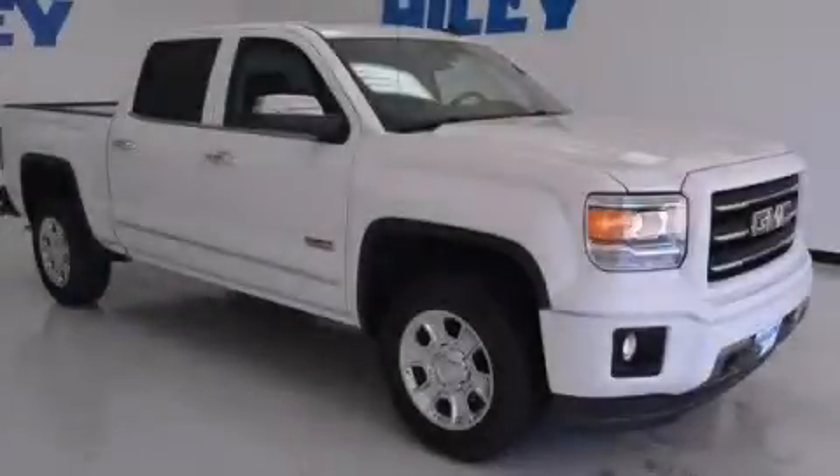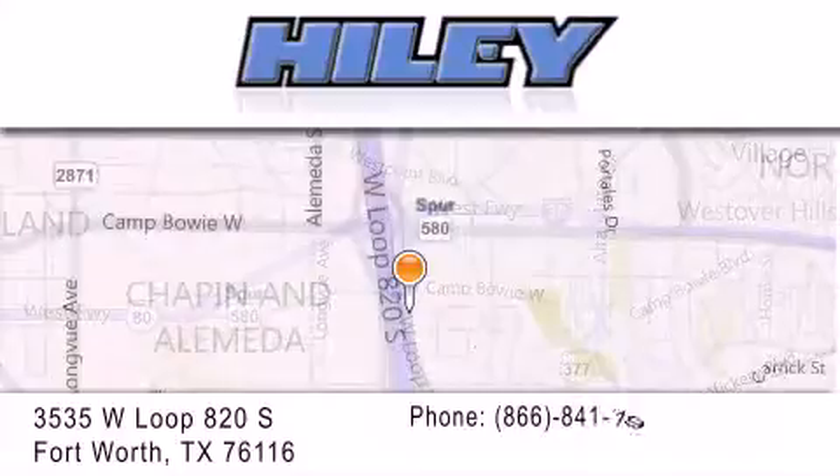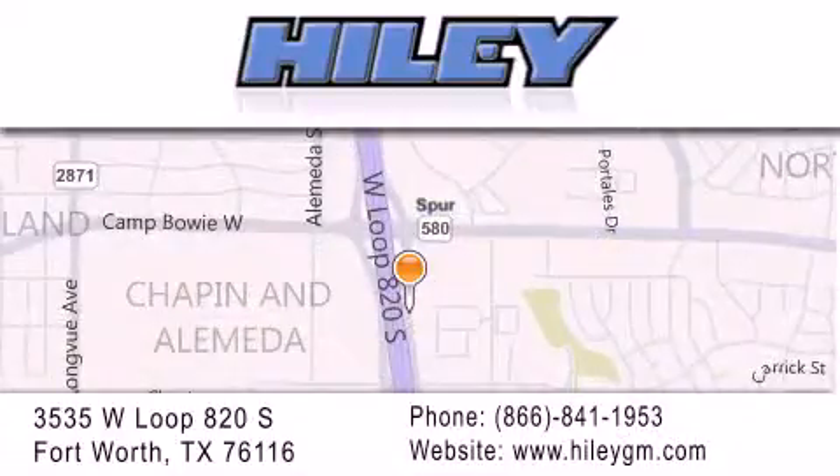We invite you to contact us today to learn more about this vehicle. Haley Buick GMC is located at 3535 West Loop 820 South in Fort Worth. Our goal is to exceed all of your expectations to ensure that you'll return for future visits.